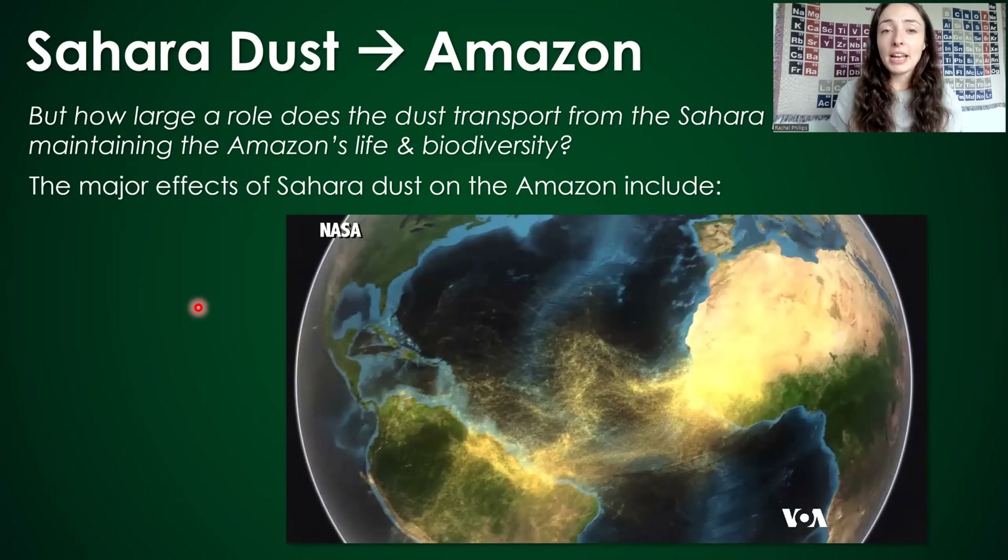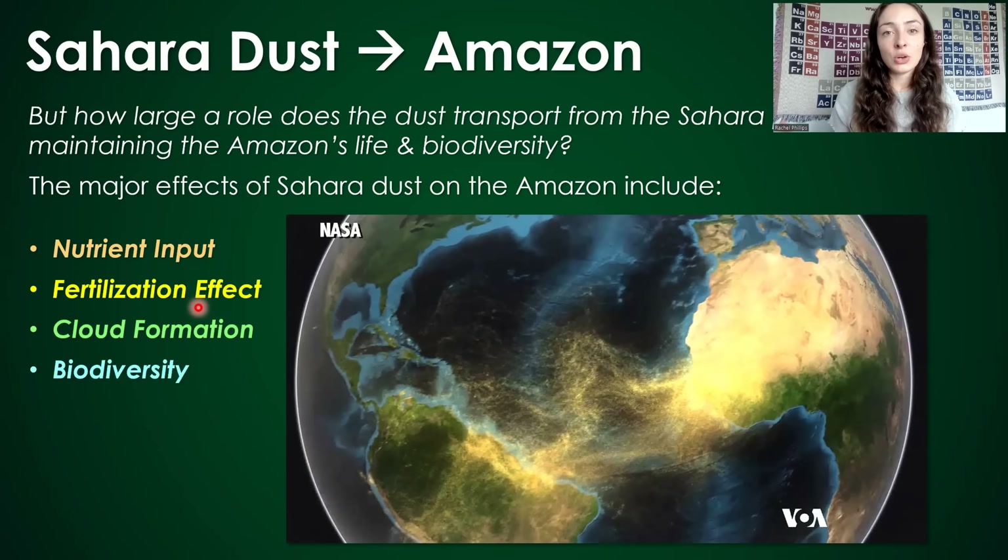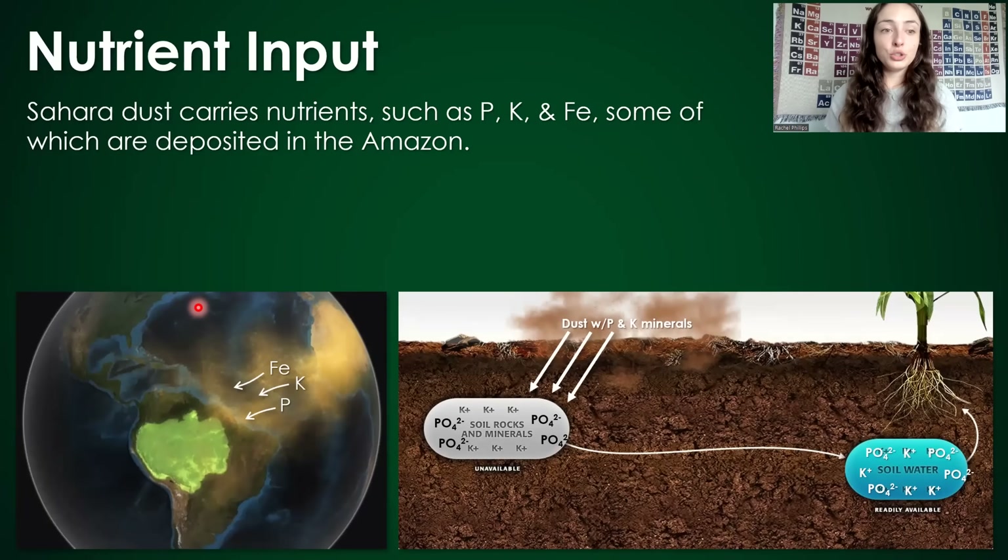The major effects of this dust on the Amazon include nutrient input, fertilization, cloud formation, and biodiversity. I'll talk about each one of those in that order. First off, nutrient input.